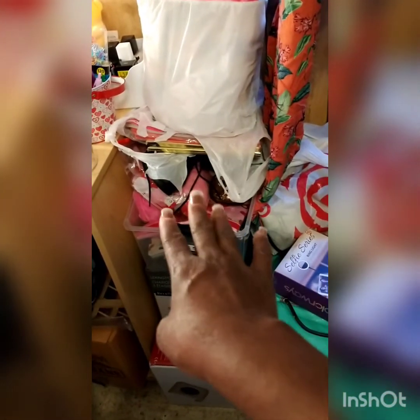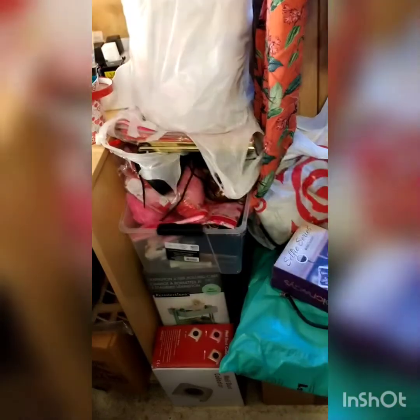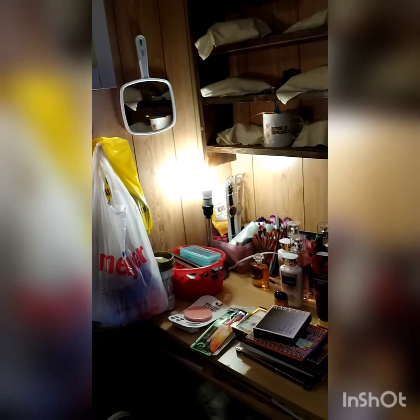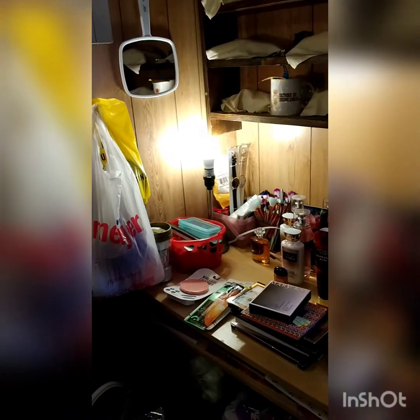That right there is a three-tower unit from Michael's — I still need to put it together. It's mint green, and you can get it in any color in-store or online at michaelscraftstore.com. I think it was about thirty dollars. There are also some extra frames to put on the wall, and those watches right there are from Five Below.